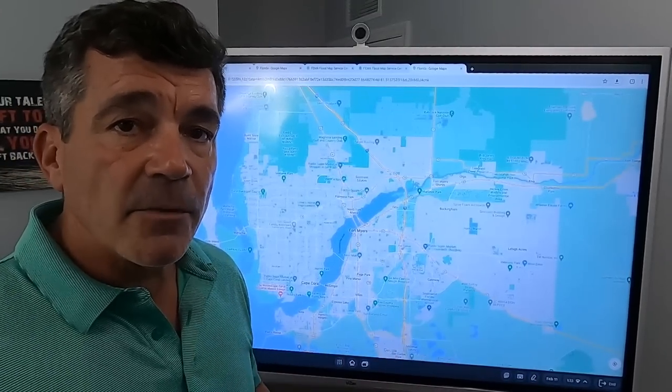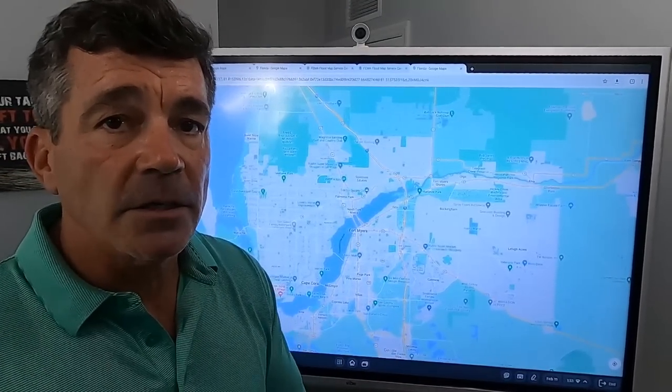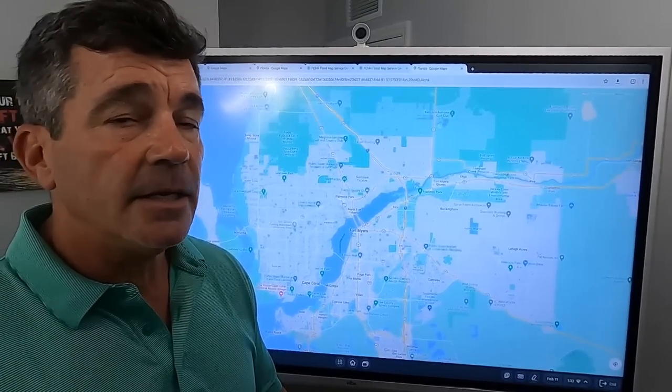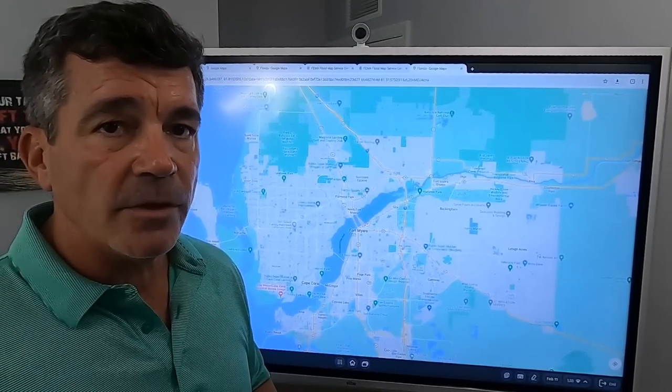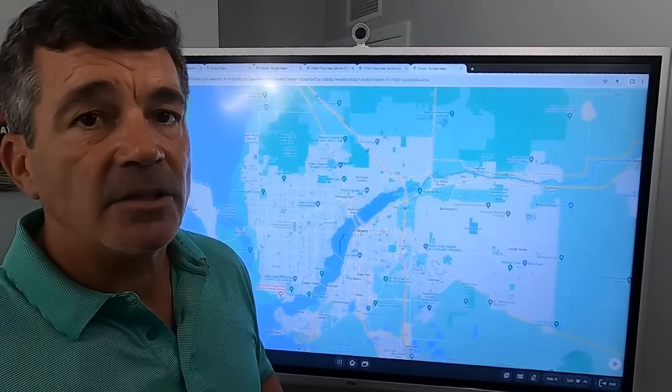Getting back to Cape Coral, some of the quality-of-life things to talk about is obviously the water. The water plays a big part for us due to boating, jet skiing, kayaking, paddle boarding, and fishing. Since we're surrounded by water and have a ton of canals, that's what we take advantage of here.